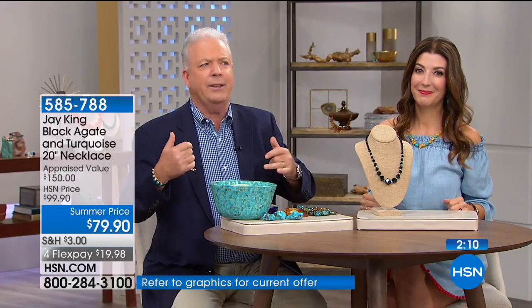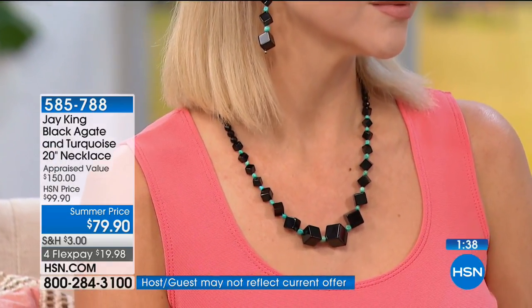Patricia from California calls in and says she got the emerald necklace from the previous night. Jay tells her he's genuinely excited — when she opens that box the color is going to blow her mind. He admits the lighting last night couldn't show the color properly, and that it's the very first time in his career he's worked with emerald.